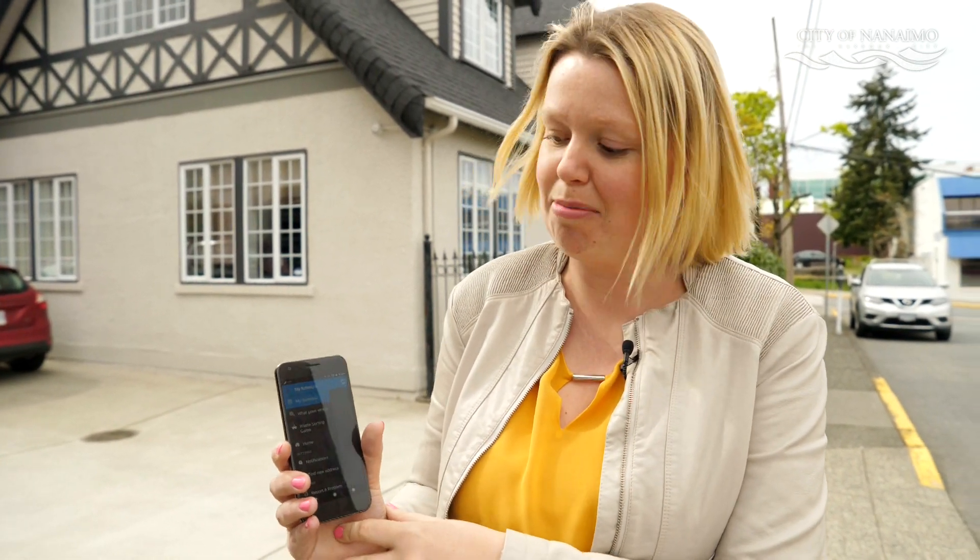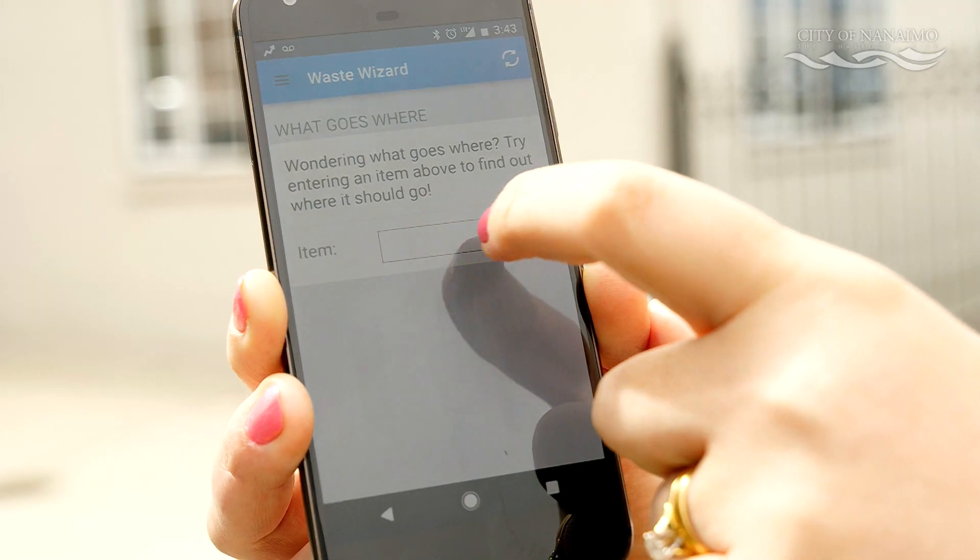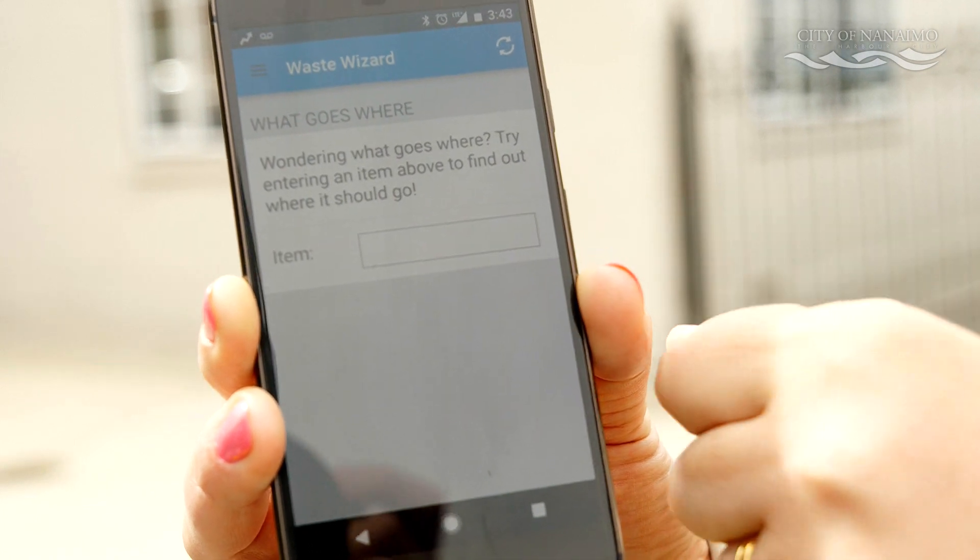There are many other great features to the app. The first one is the waste wizard — it's called 'What Goes Where.' You can search any item in this search bar and it'll tell you exactly how to prepare it and in which container to put it. There are over 700 items in this search tool, so you should be able to find an answer to every question that you have.